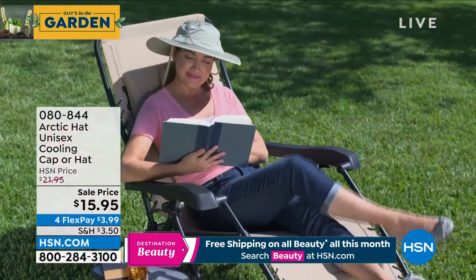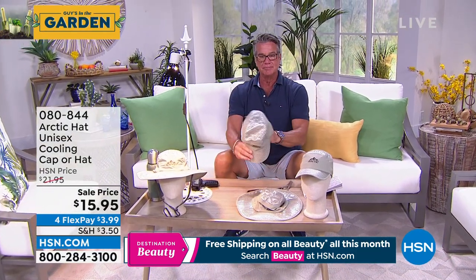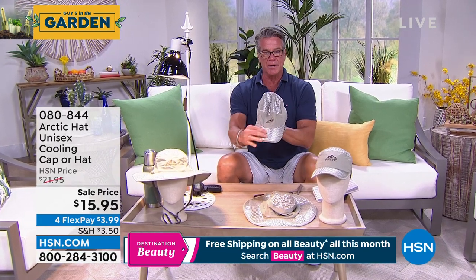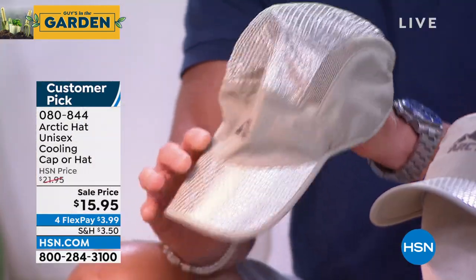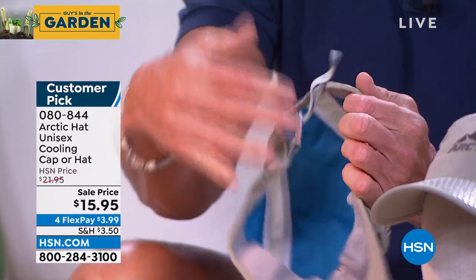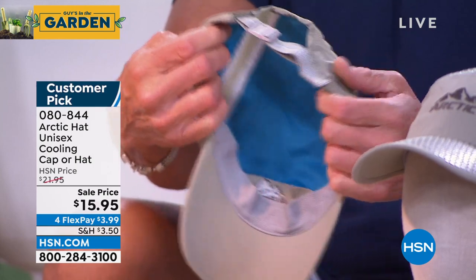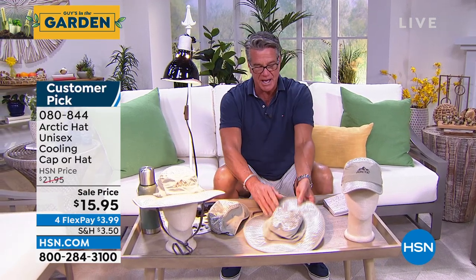Built into each hat is a reflective layer - just like the sunshade in your car, this has an outer reflective layer woven in. The ball cap's brim has reflection on top, with vented sides to allow air to escape. Inside there's a wick-away material that utilizes evaporation technology to keep you cool. Both styles are adjustable. It's like you're wearing a refrigerator on your head - $15.95.